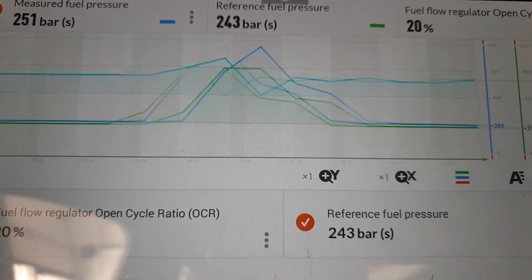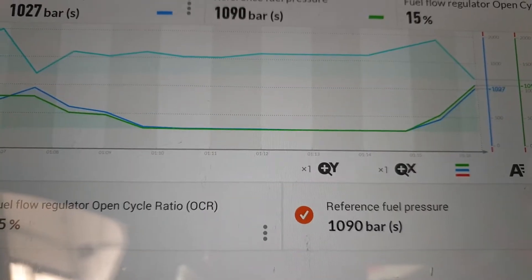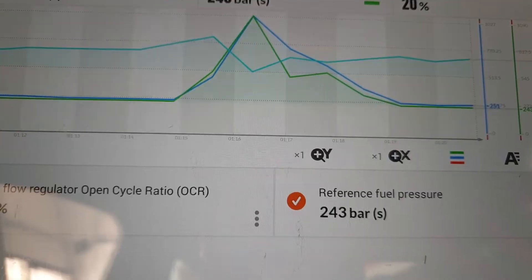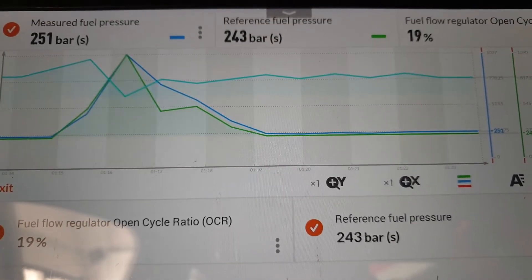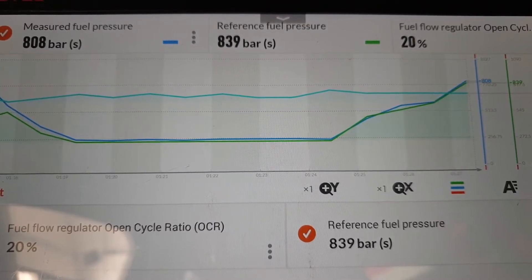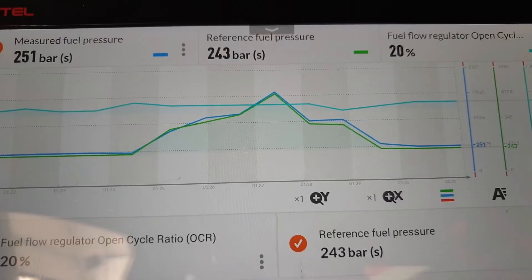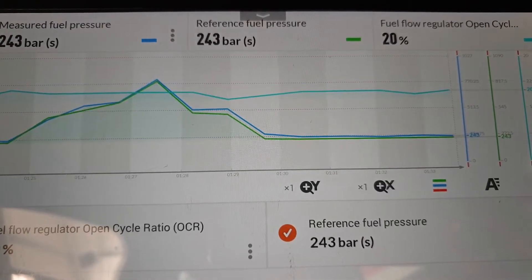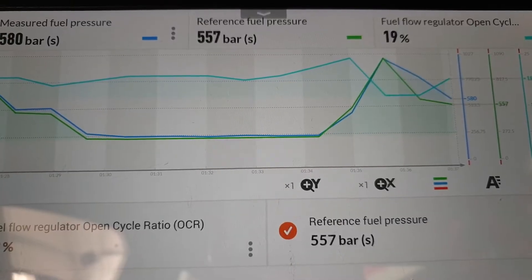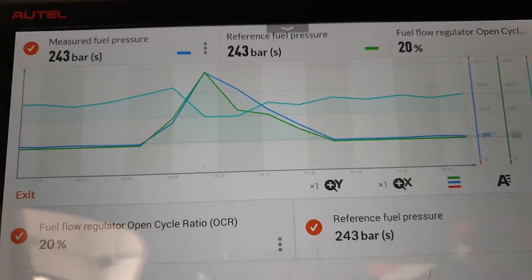To be honest, that's not bad at all. There's going to be a little discrepancy because of the speed of the readings and the speed of the adjustment of the fuel pressure. And we have activity on the fuel regulator. I'm happy with that for now.